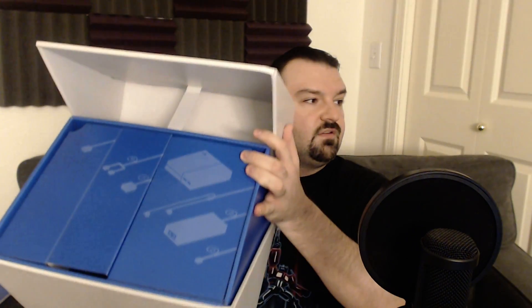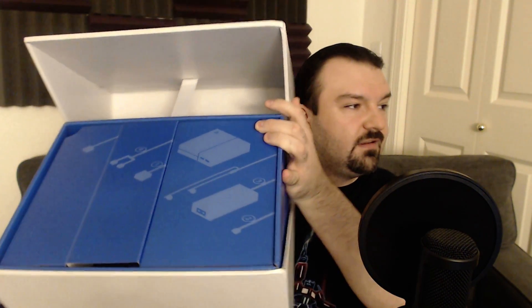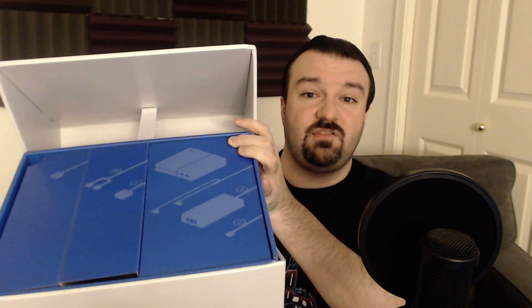Inside there are several smaller boxes — I'm assuming each box has pieces of the peripherals. Let's take a look. First, the smallest box — looks like there's probably just a cable in it. And it's a standard power cable. That giant box for a standard power cable. Thrilling — I really needed that.